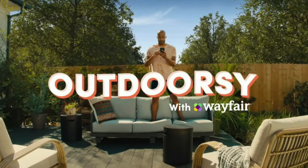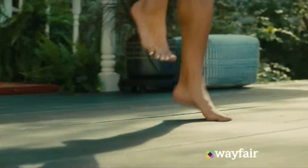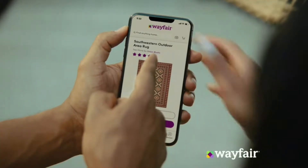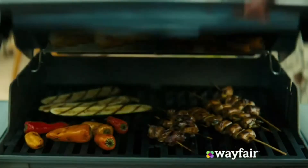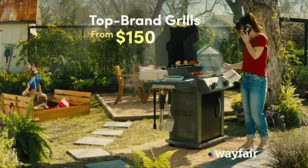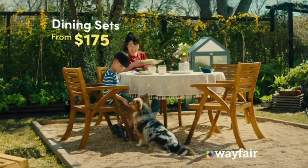It's time to get outdoorsy. It's hot, and Wayfair's got just what you need. We need a rug. That's the one. We're feeling outdoorsy. Save on outdoorsy furniture, decor, and more.